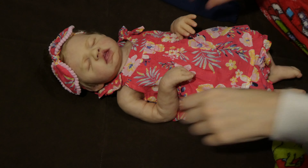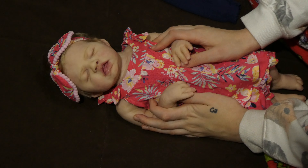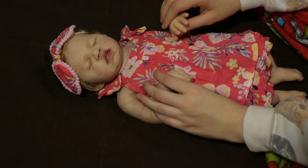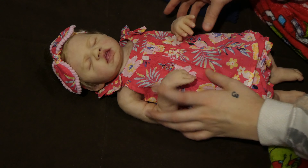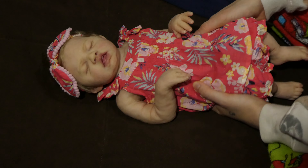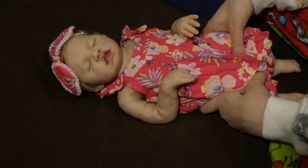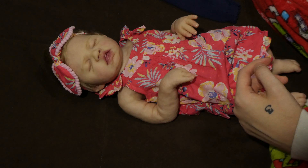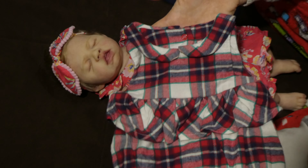Hey everybody! Today I'm going to give you a video with this little girl, my little Penny. She's going to be getting an outfit change. She's been in this outfit for a while because she's just super cute in it, but it is definitely not summertime and it's almost Christmas, so I'm going to be changing her into this little outfit that I found.